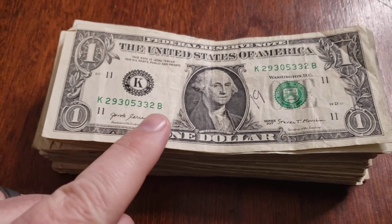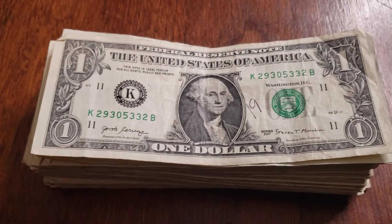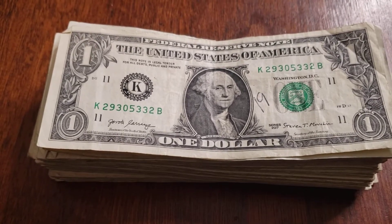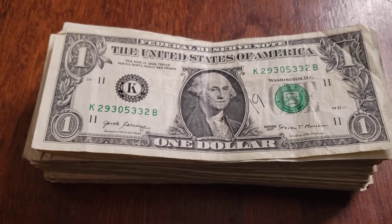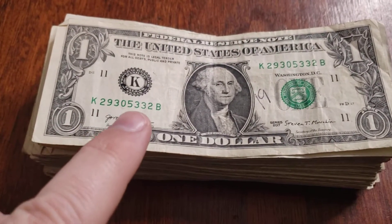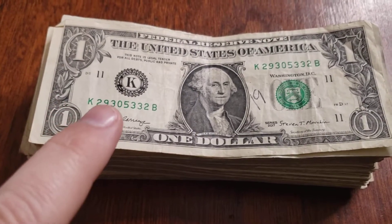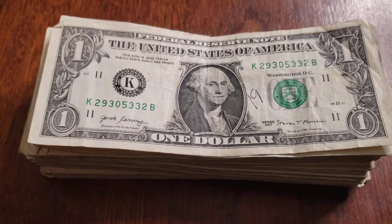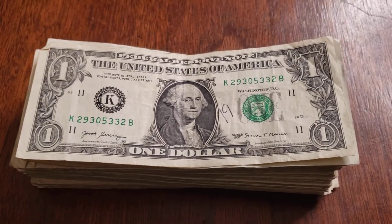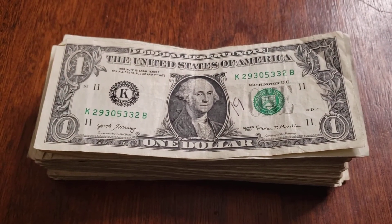We'll also look for interesting numerical uniqueness - things like all twos, all threes, or combinations like four twos and four threes. There are also birthday notes: these are eight-digit numbers where the first four might be a year and then month-month-day-day, or vice versa. I'll bring in anything I find - this is really the first search I've ever done with a stack of a hundred dollar bills.